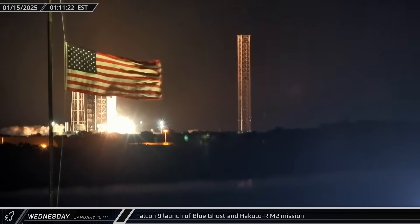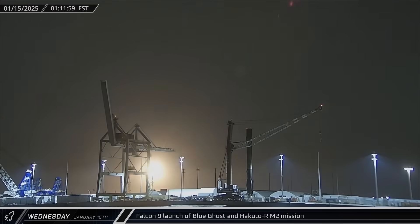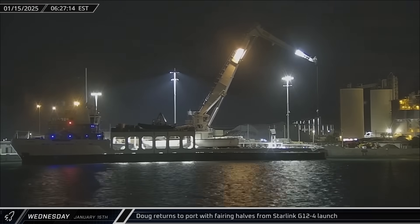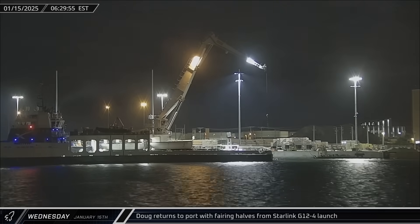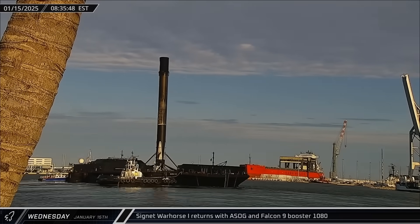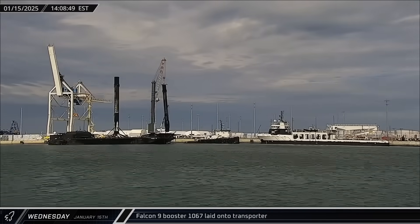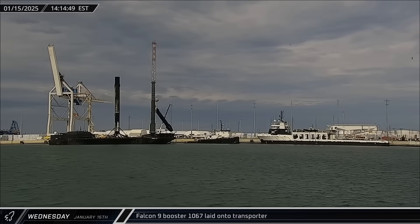In the early hours of Wednesday morning, the Blue Ghost and Hakuto-RM-2 mission lifted off from Launch Complex 39A, sending two different landers on their way to the moon utilizing SpaceX's new dual-launch carrying structure. Just before dawn, Doug returned to port carrying fairing halves 217 and 218 from Monday's Starlink mission. About two hours later, a shortfall of Gravitas made its second return of the week carrying Booster 1080 from the same launch. By that afternoon, dockside processing had been completed and Booster 1067 was lifted off the stand and placed onto an awaiting transporter.